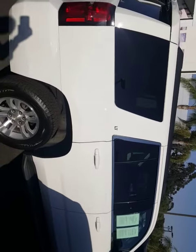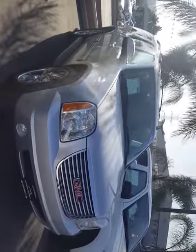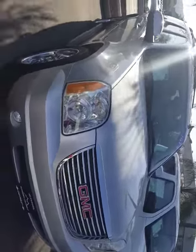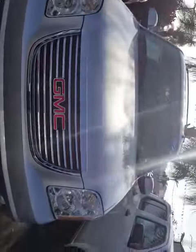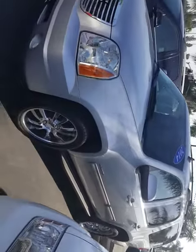I also have a GMC Yukon I'm going to be showing here momentarily. This is a 2014 GMC Yukon, silver, with 76,000 miles and a beige interior. It's actually a very nice Yukon.